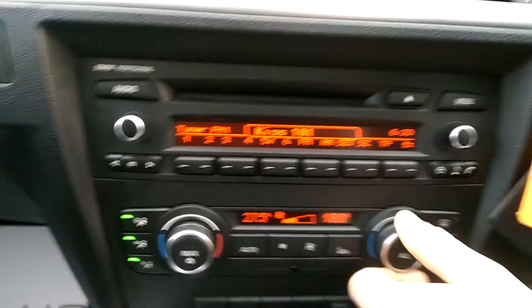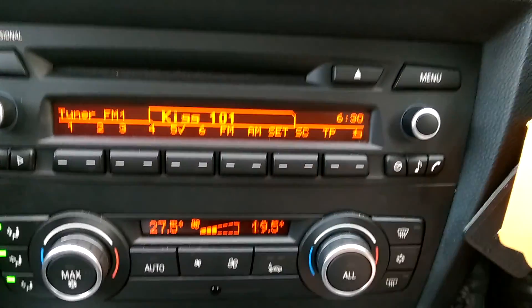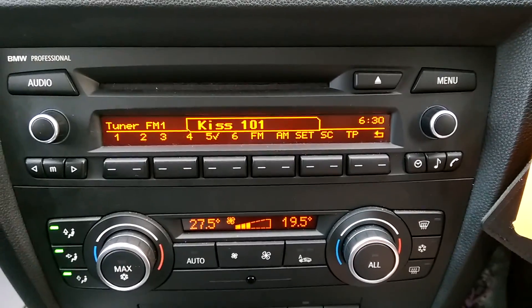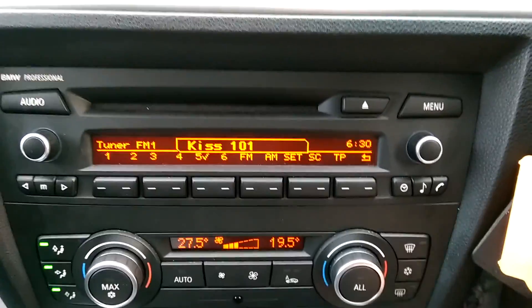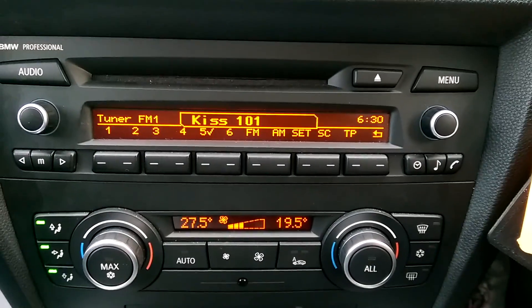We have air conditioning and this particular model has dual climate control, which means either side of the car can have a different temperature, making it nice and comfortable for both the driver and the passenger. We also have DAB digital radio, which gives you a really wide range of music to listen to, and you can also use the CD player.